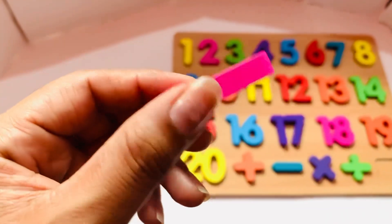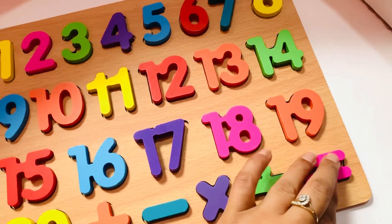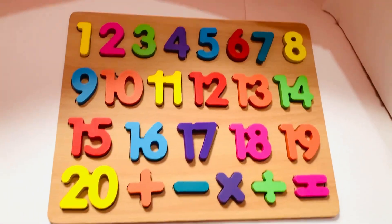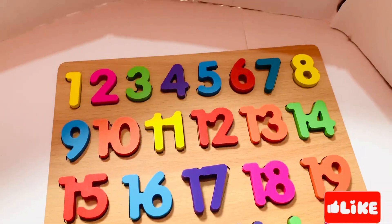Next one is the equal sign in pink color. So let's place it here. Thanks for watching kids! Don't forget to like the video and subscribe to my channel. Bye-bye, meet you soon, see you soon in the next video!